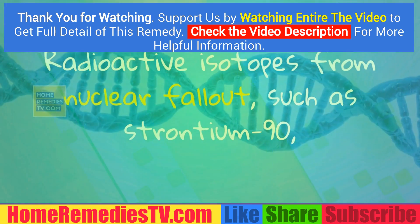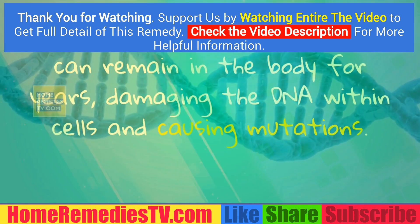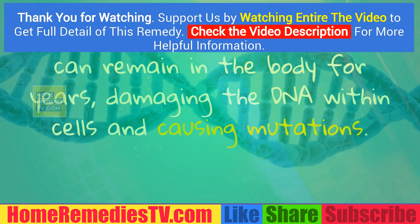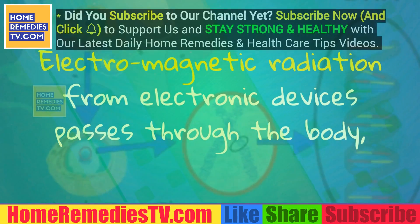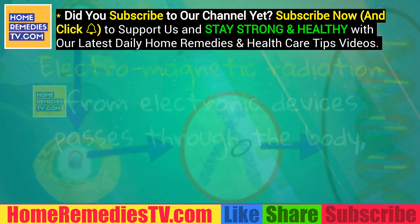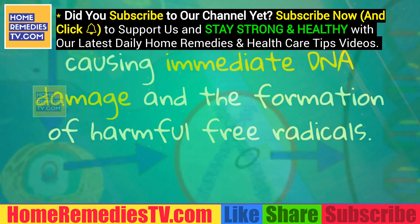Radioactive isotopes from nuclear fallout, such as strontium-90, can remain in the body for years, damaging the DNA within cells and causing mutations. Electromagnetic radiation from electronic devices passes through the body, causing immediate DNA damage and the formation of harmful free radicals.